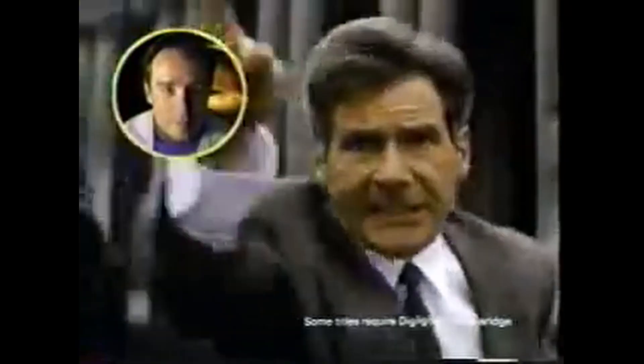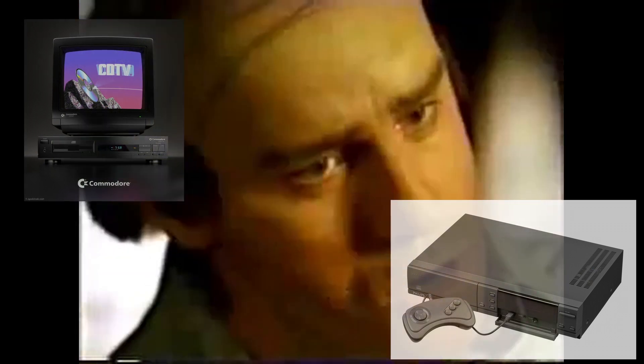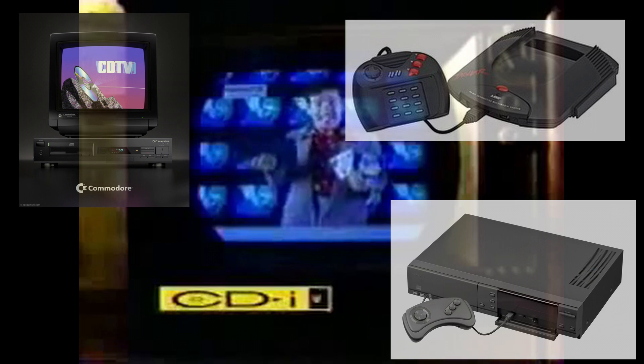You could easily be forgiven for being into the whole retro thing, and yet never having heard of either CDTV or CDI. Commercially, they were not even success adjacent — not quite Jaguar levels of failure, but it did not go well.